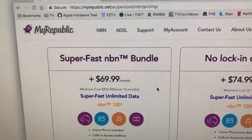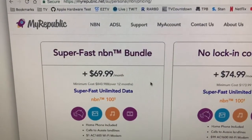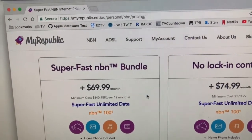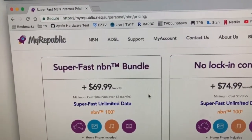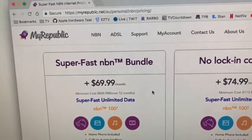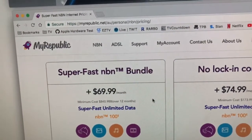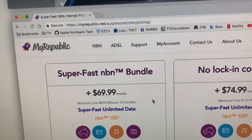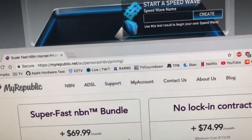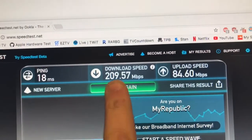Basically MyRepublic in my area, which is Craigieburn in Victoria, have as far as I can tell no congestion whatsoever. So it doesn't matter if it's 4am or if it's peak times, I get the exact same speed, which for me is limited by the copper line and the speed it can achieve — which is around 75 megabit give or take. So if I get a 75 megabit connection, how is my speed test showing a nice 209?